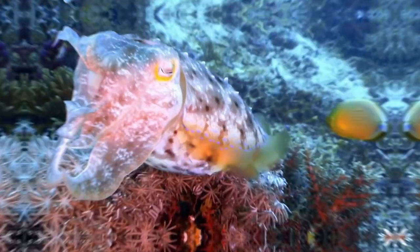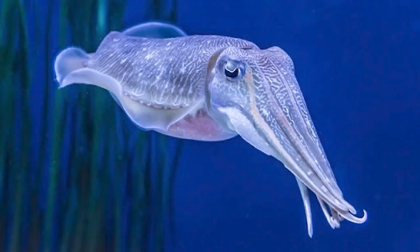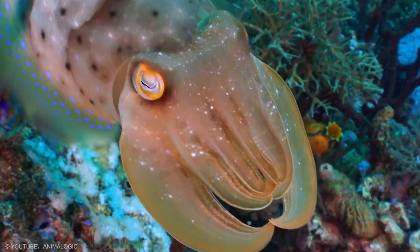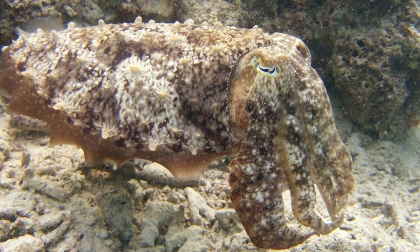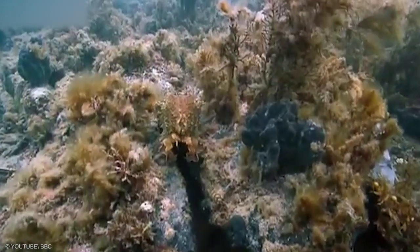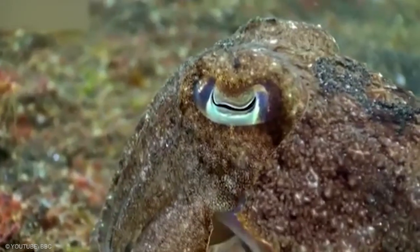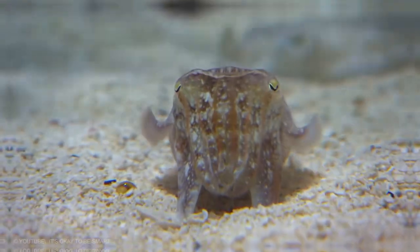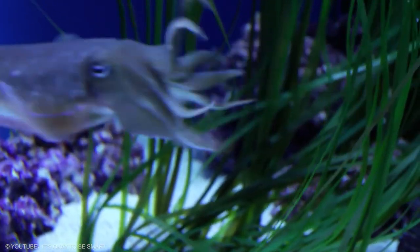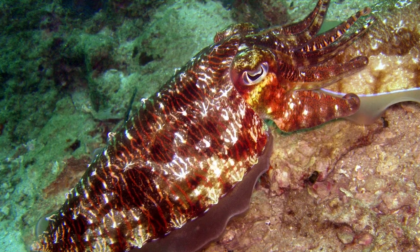Cuttlefish are indeterminate growers, so smaller cuttlefish always have a chance of finding a mate the next year when they're bigger. The cuttlefish, the master of camouflage, unable to win in a direct confrontation with a guard male, may employ several other tactics to acquire a mate — the most successful of these being camouflage. Smaller cuttlefish use their camouflage abilities to disguise themselves as female cuttlefish, changing their body color and even pretending to hold an egg sac, allowing disguised males to swim past the larger guard male and mate with the female.